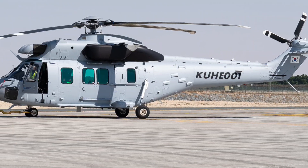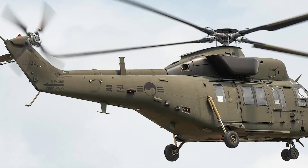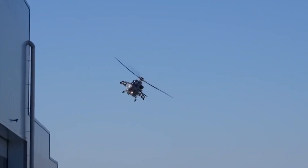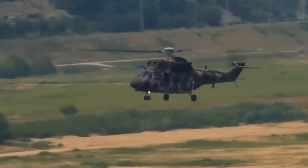The Suryon is powered by twin turboshaft engines with advanced avionics and fly-by-wire systems. Its airframe can operate in extreme conditions, from scorching deserts to freezing mountain ranges. With seating for nine fully armed troops, it is not just a transport helicopter — it is a combat multiplier.